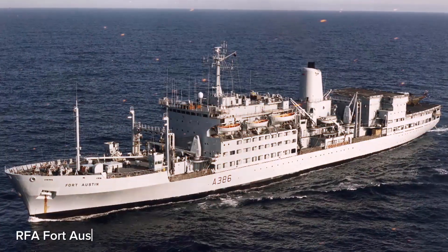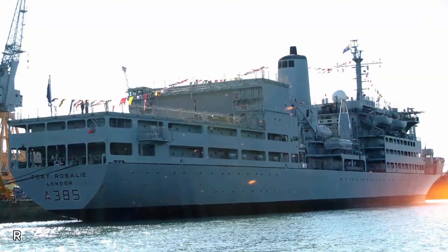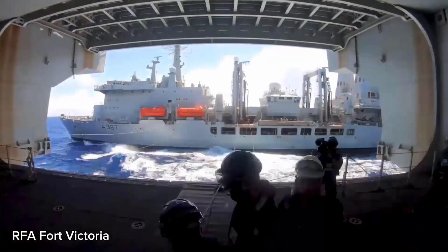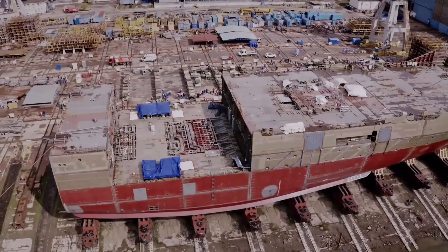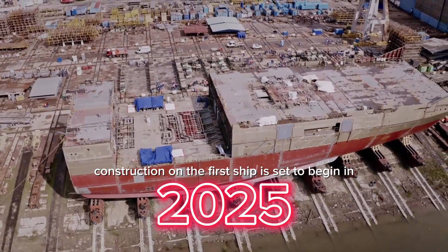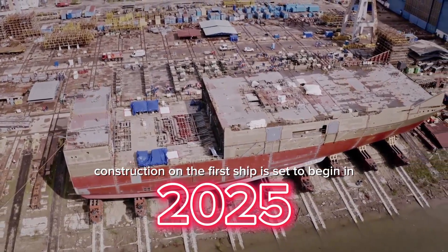The new ships will replace the RFA Fort Austin and RFA Fort Rosalie, which were sold to Egypt, and the RFA Fort Victoria, which is set to be decommissioned in 2028. Construction on the first ship is set to begin in 2025, with all three support ships expected to be operational by 2032.